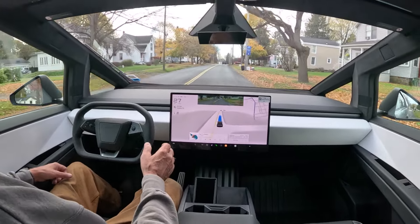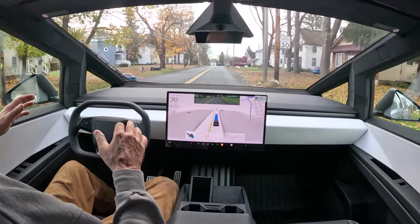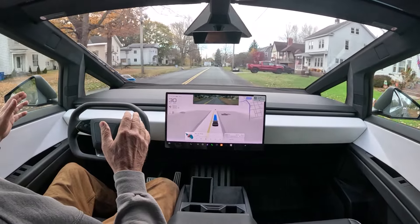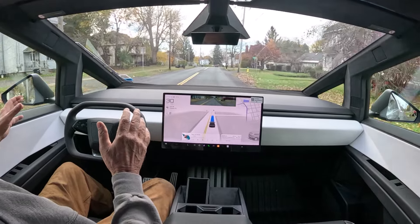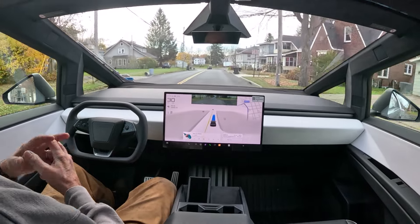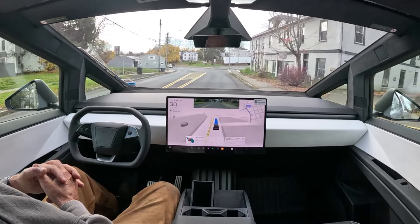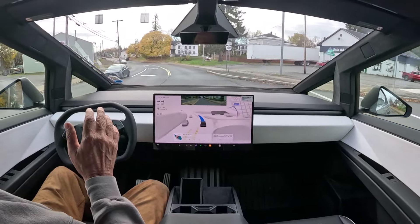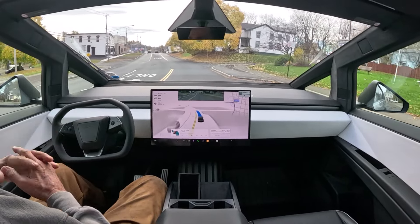Our roads around here are loaded with potholes, and these are 20 or 22-inch rims with 35-inch Goodyear tires specially made for the Cybertruck. With the suspension and all, this is such a comfortable ride — just fantastic.